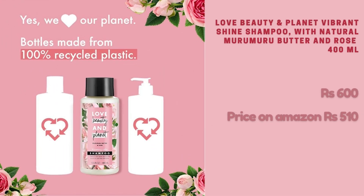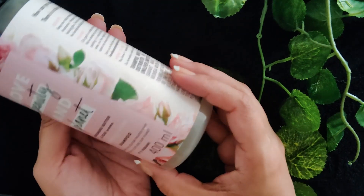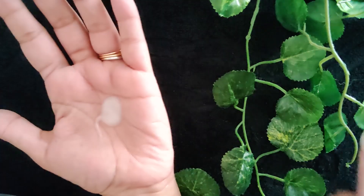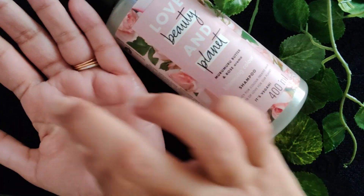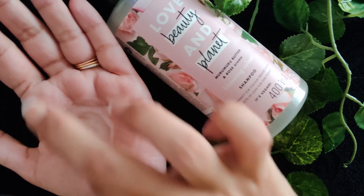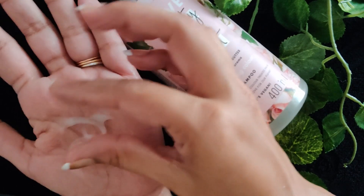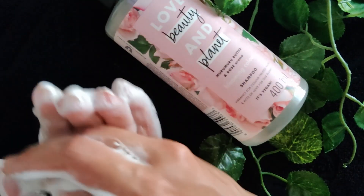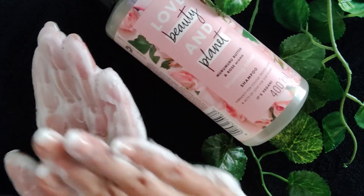Lastly, I want to talk about the Love Beauty Planet Shampoo. This comes in a 400ml bottle — quite a lot of product compared to others in this video — originally retailing for 600 rupees but available on Amazon for 510 rupees. This is also a clarifying shampoo to be used once every four to six weeks. The packaging is really pretty and it lathers up really well, stripping away buildup, dirt, and debris from your hair. I would not recommend it to anyone with fragrance-triggered migraines, as it has a very strong floral fragrance that tends to linger.